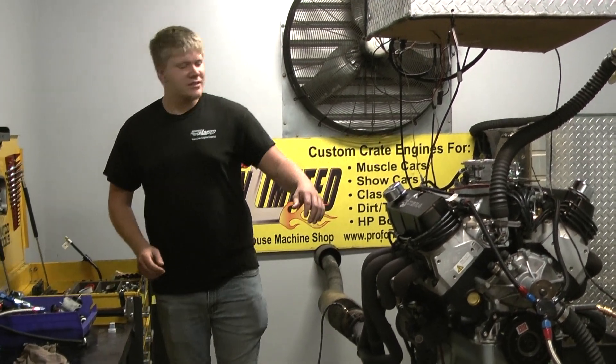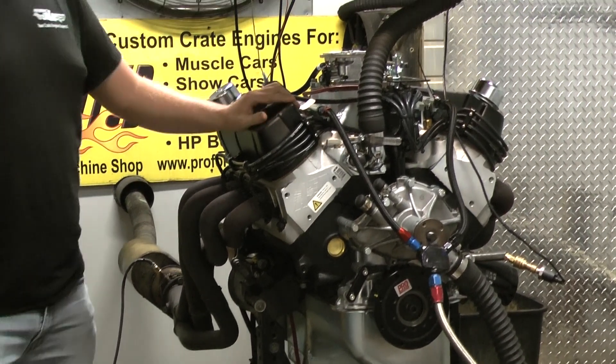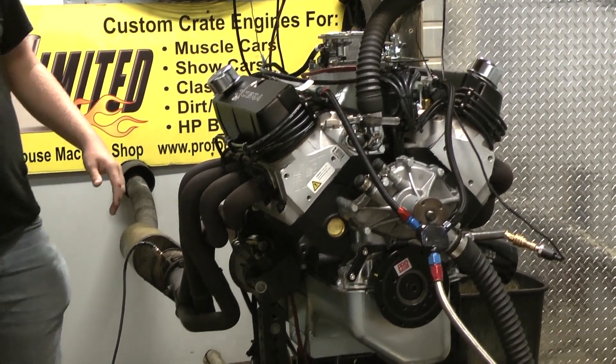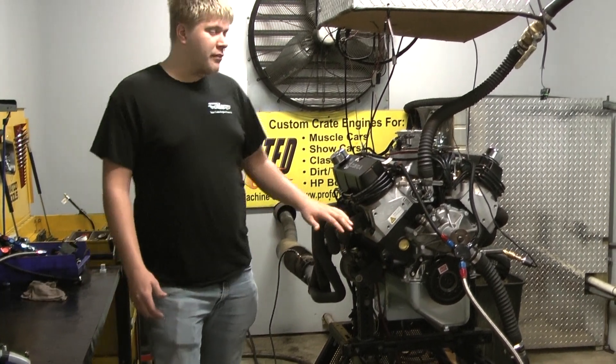What's up everybody? Brad at Proformance Unlimited. Today on the dyno we have a 427 Windsor. Just got done making some beautiful power as always here. It's got the dual safe distributor multi-port fuel injection, and she runs awesome. Has a dark block and absolutely amazing pieces.